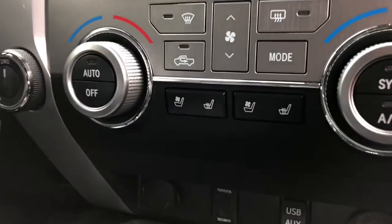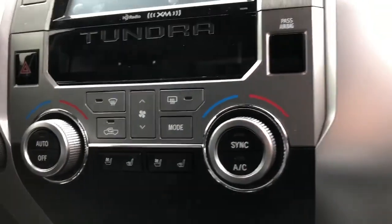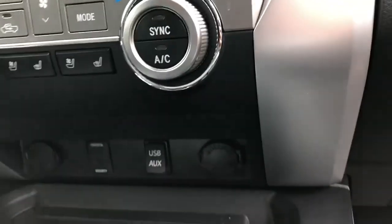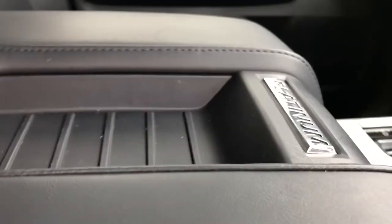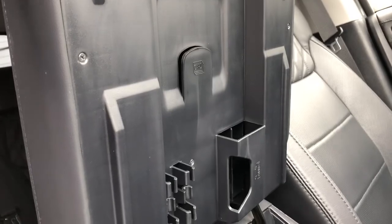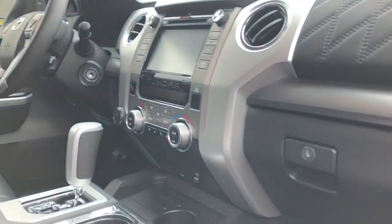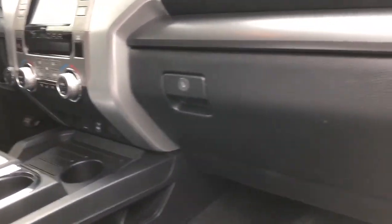You can see the seats right there — cooled and heated — dual zone climate control. This one has a JBL sound system. Platinum logo in the armrest right here with a storage compartment, power outlet, and you can put your business cards or tissue paper in there. Leather-wrapped steering wheel — I mean, this one is a gorgeous truck.